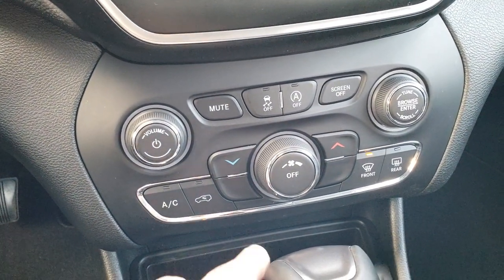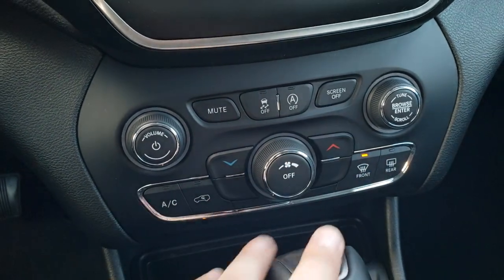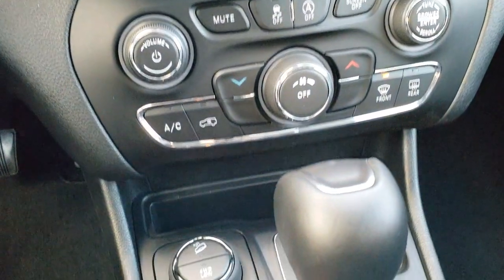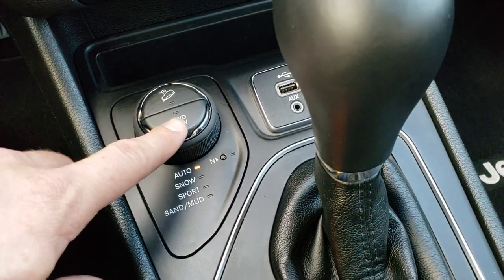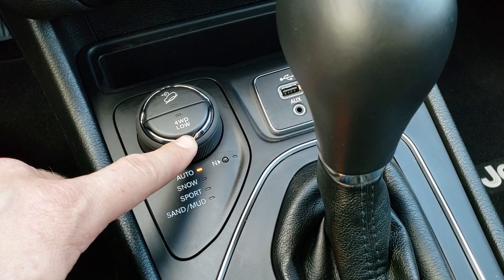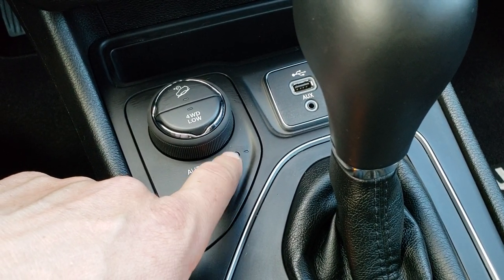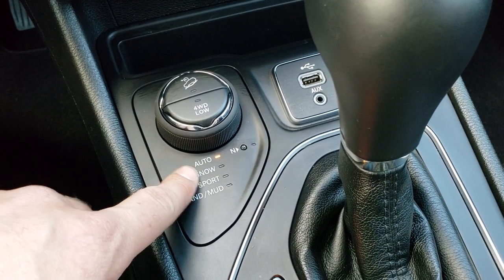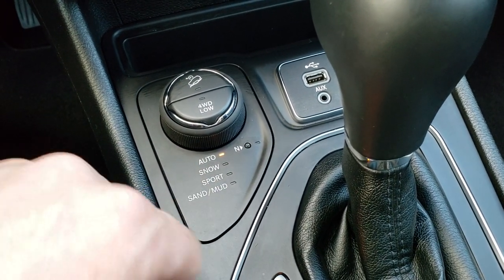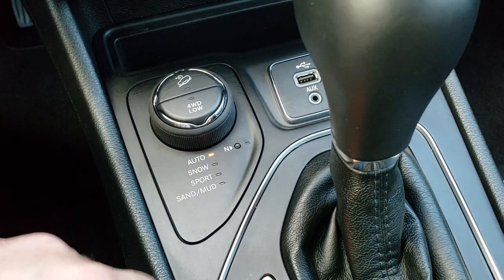Down here you have your climate control, stability control, your start-stop feature, and you can turn the screen off. So as I mentioned, it has the Active Drive 2 feature. What does that mean for you? That means you get a 4-wheel drive low feature, downhill assist control, and a neutral button so you can put it in neutral for flat towing. In addition, you get Auto, Snow, Sport, Sand, and Mud modes which come with the Active Drive 1 four-wheel drive system — you select those for different terrains.